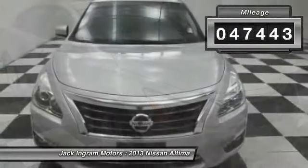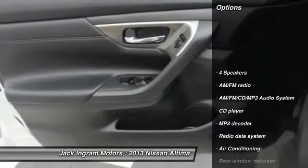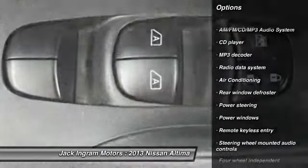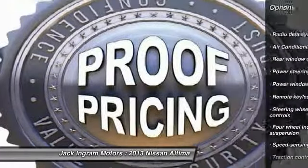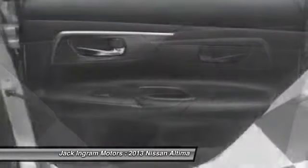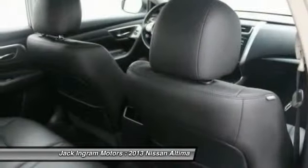This vehicle has less than 50,000 miles. Here are some of this vehicle's great options: traction control, dual airbags, air conditioning, power steering, AM FM stereo with CD player, four-wheel disc brakes, center armrest, power windows, rear window defroster.